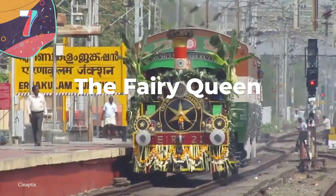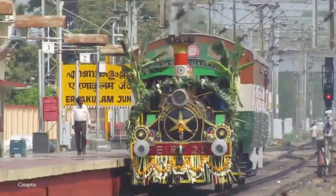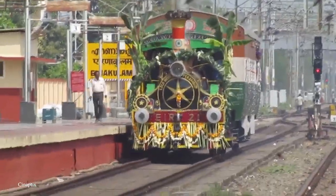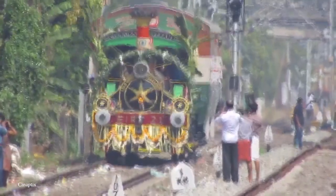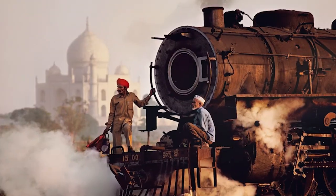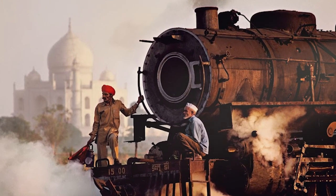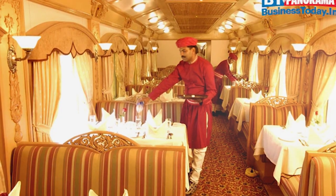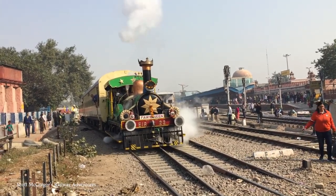Number 7: the Fairy Queen. This stunning steam train holds an incredible record — it's the oldest steam locomotive still in regular service. It was built nearly 200 years ago back in 1855, and it still makes journeys in India between New Delhi and Alwar. Living up to its name, it's a steam train with a fairy tale history, being built in Leeds and then transported to Kolkata. Its original service only lasted for a couple of decades, but then it was retired and put on display. Fast forward to the 1990s, when it was returned to regular service for the first time in nearly 100 years.